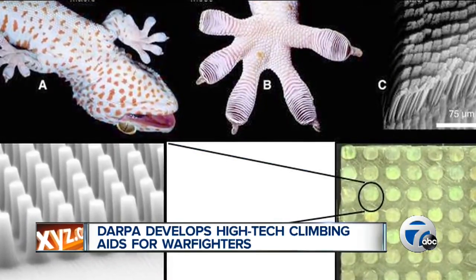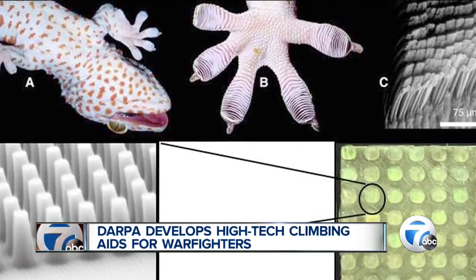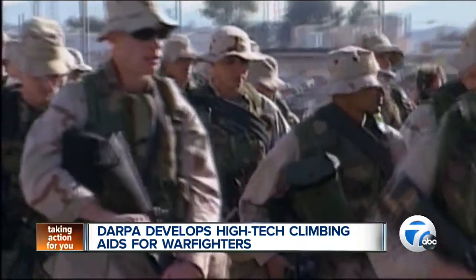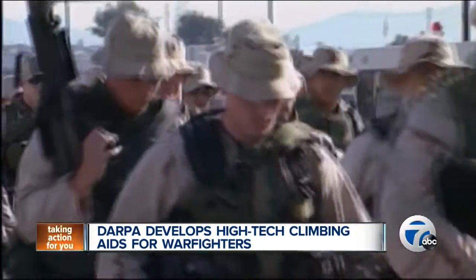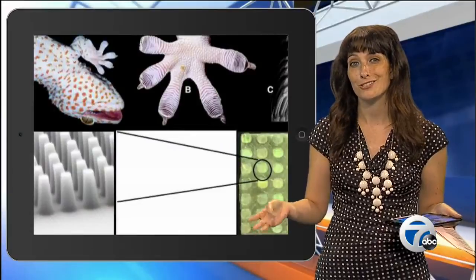They use micro- and nano-fabrication technologies to produce an aid similar to that of a gecko-toe, but for humans. DARPA has tested out the reversible adhesives with a 218-pound climber ascending and descending on glass while also carrying a 50-pound load. DARPA says these aids can have biomedical, industrial, and consumer applications as well.